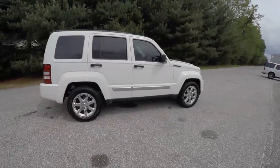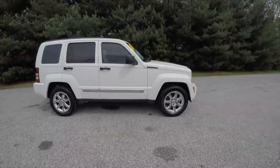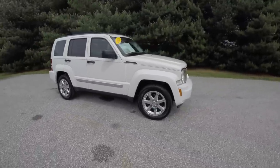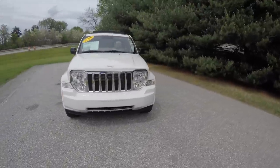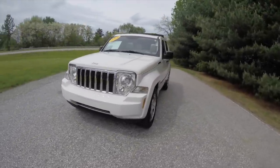This concludes our quick walk-around look at this 2009 Jeep Liberty Limited. If you have any questions or would like to see this vehicle, please contact our showroom. One of our friendly sales staff would be more than happy to answer any questions you may have. Thanks for watching.